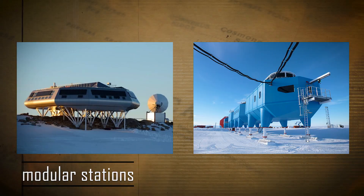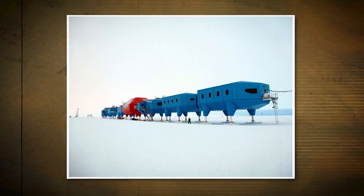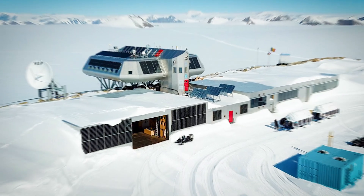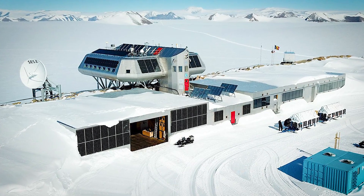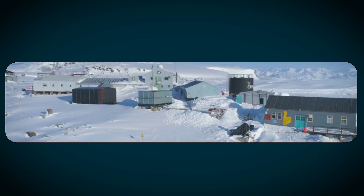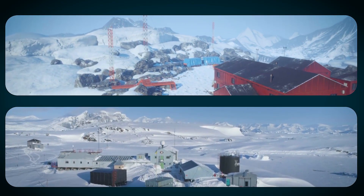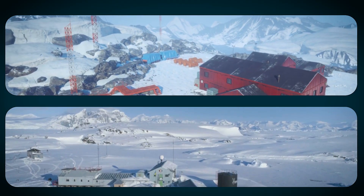From modular stations that rise with the snow, to bases powered entirely by renewable energy, each one is a testament to human ingenuity. How do engineers manage to build and maintain life-supporting research hubs in such a remote and hostile environment? Join us as we uncover the incredible stories behind these extreme Antarctic stations and the brilliant engineering that helps them survive.